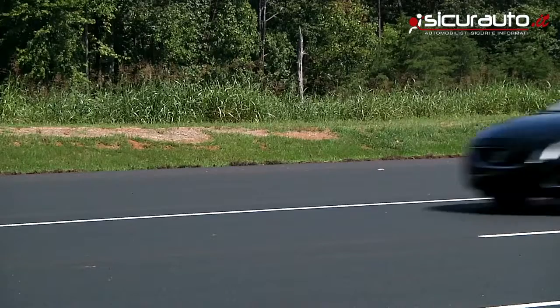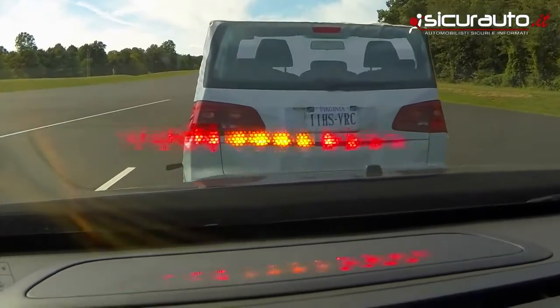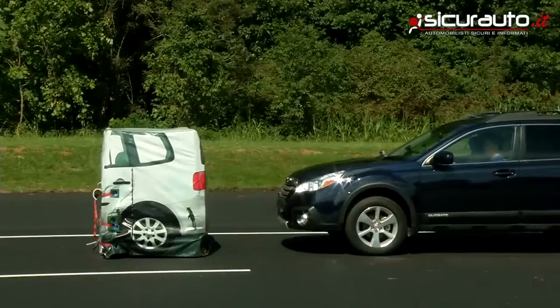The Insurance Institute for Highway Safety is releasing its first ratings of crash avoidance systems. In particular, we're focusing on front crash prevention systems, which include functionalities like forward collision warning and auto brake to help drivers avoid or at least mitigate the crashes that they might be in.